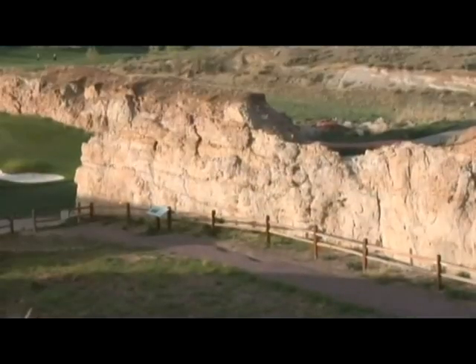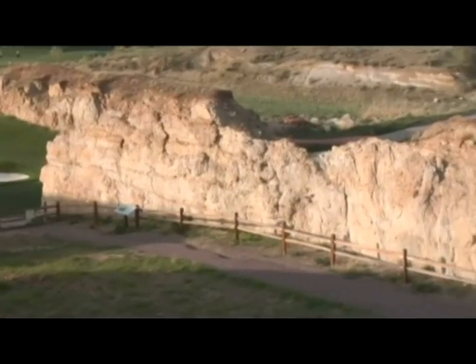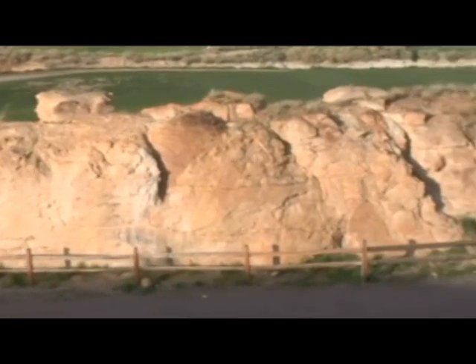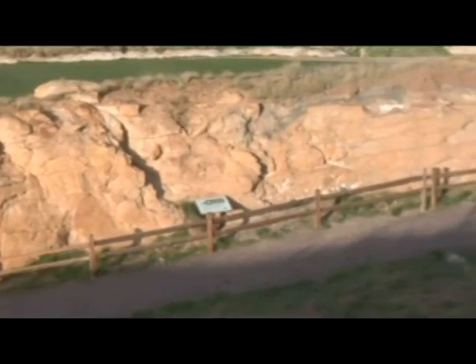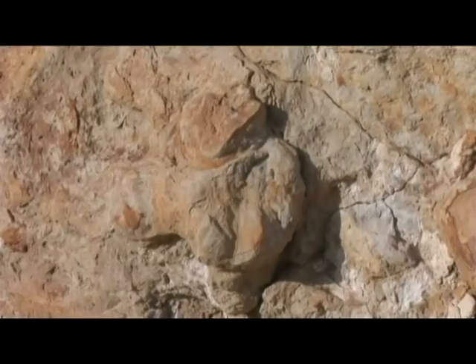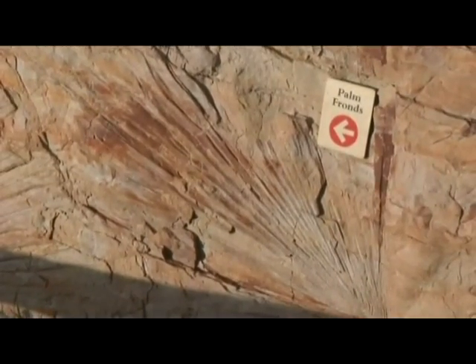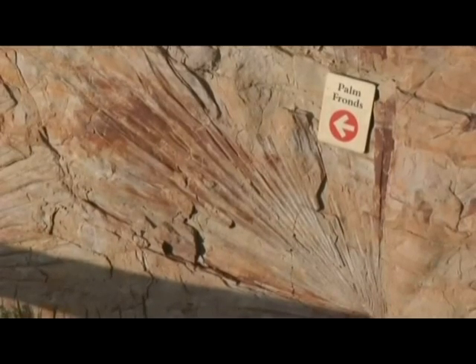You can download a guide from the website that contains a series of interpretive signs along the route. The guide and signs will help you in interpreting the evidence, including footprints, traces, and impressions, that were left by the dinosaurs, birds, insects, and plants from this very different, very swampy habitat.